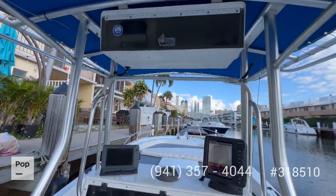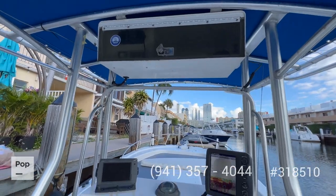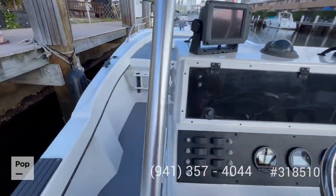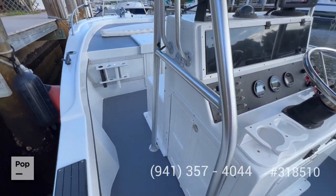On top you have your electronics box with your VHF and stereo. There's a compartment inside the center console right through here, which you will see in the pictures of the listing.